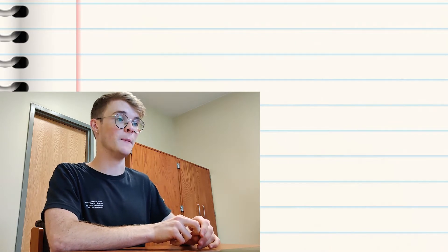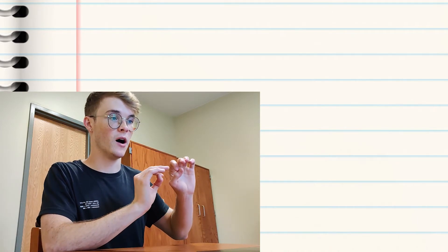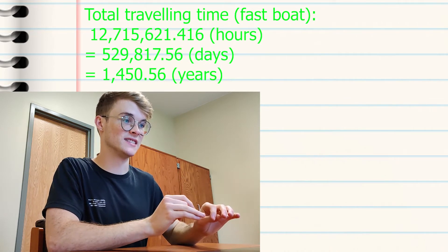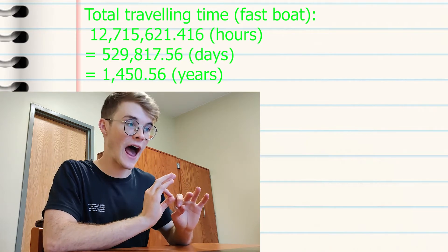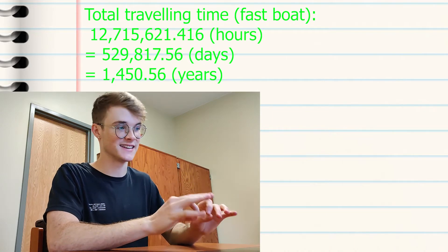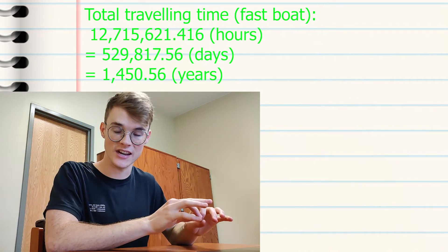The total traveling time, adding together the land time plus the boat time using the fastest boat on earth, is 12,715,621.416 hours, or 529,817.56 days, or 1,450 years. It would take a snail 1,450 years to travel around the equator. The snail could have traveled around the earth by now if he had started in the year 571.